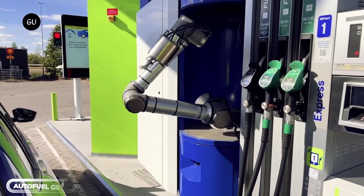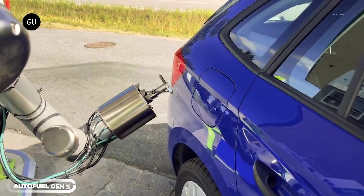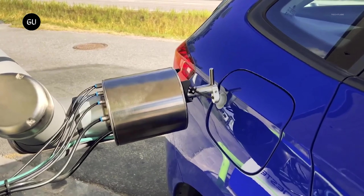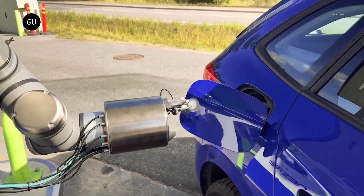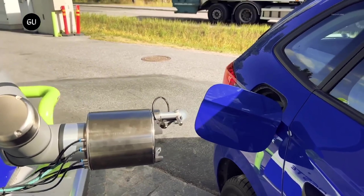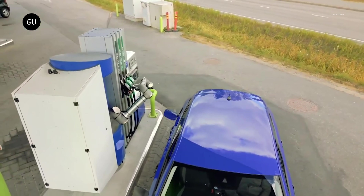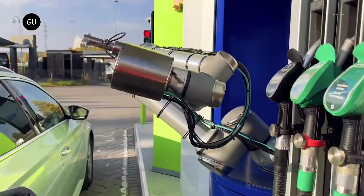AutoFuel is a cutting-edge robotic refueling system designed to be the automated link between your car and energy. With AutoFuel, you can enjoy a convenient, hands-free refueling experience that saves you time and effort. The system uses advanced robotics to accurately and safely refuel your car, eliminating the need for you to handle messy fuel nozzles or worry about spills. You simply drive up to the AutoFuel system and let it do the rest.